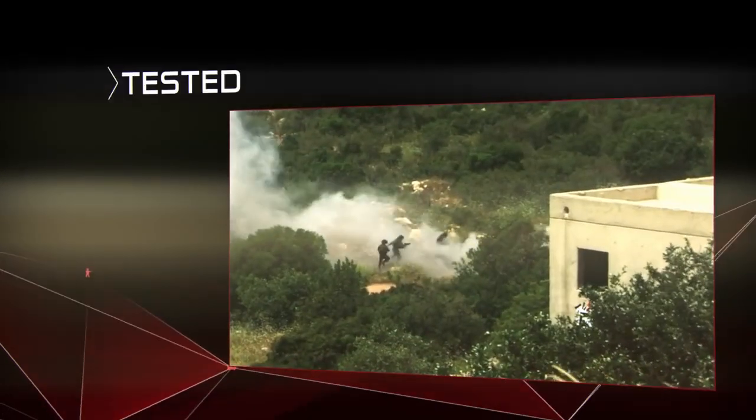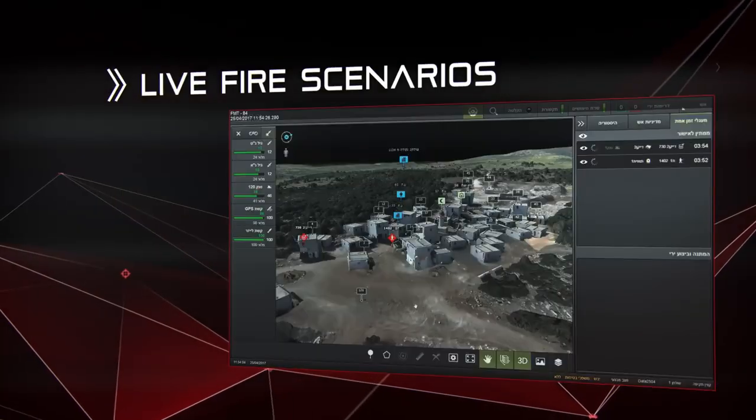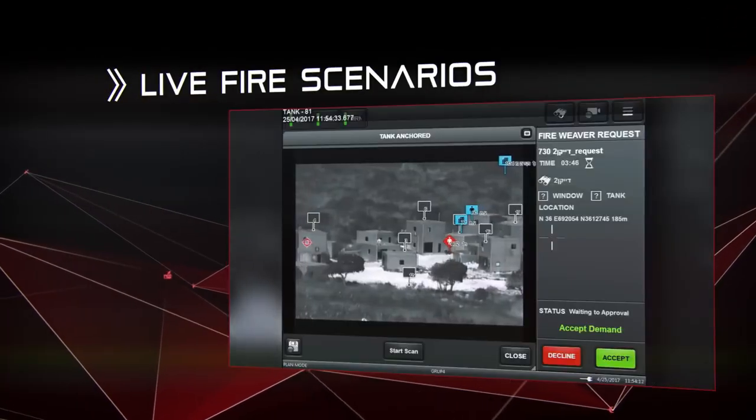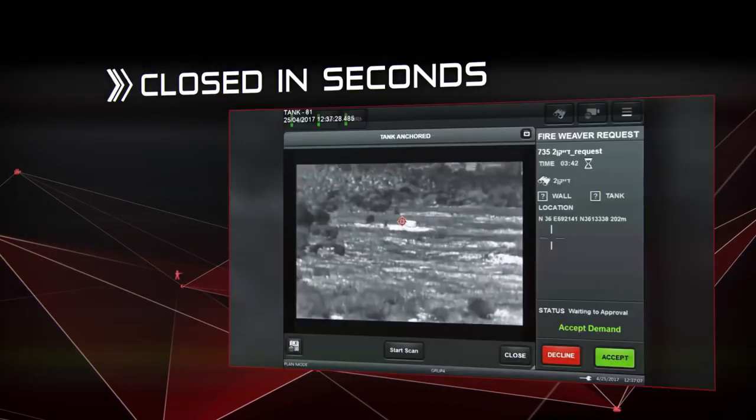The system has already been tested in the field, including many-to-many and live-fire scenarios. For the first time with Fireweaver, the sensor-to-shooter loop is closed in seconds instead of minutes.